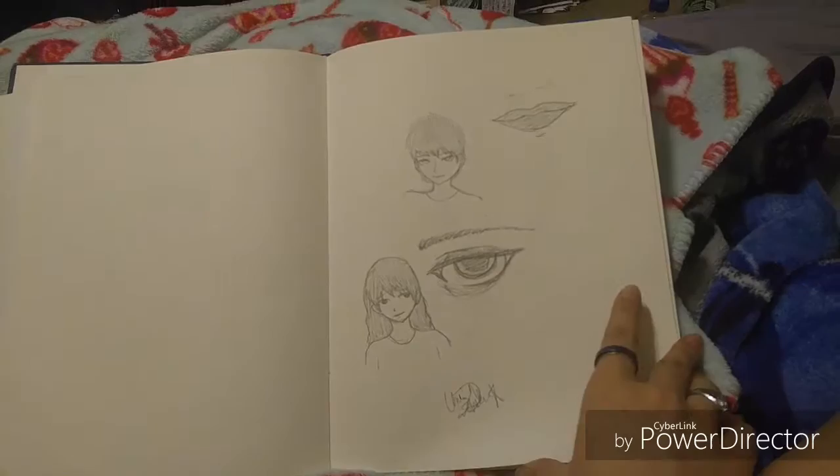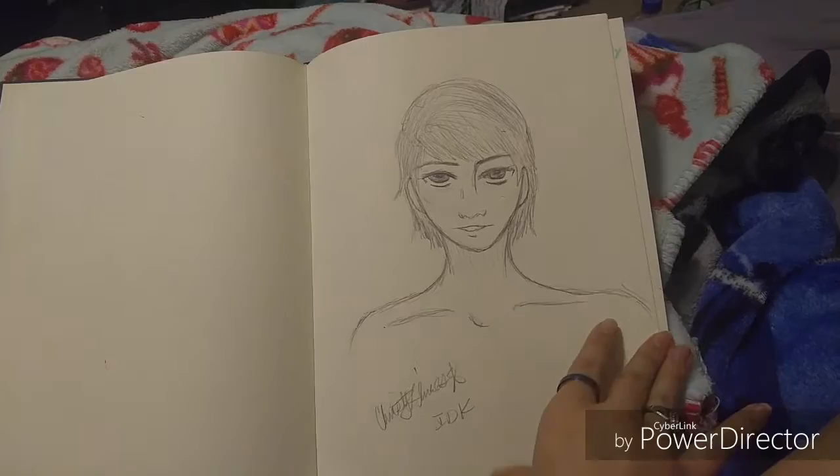I don't know what this is — that's just me sketching for no reason. Same thing with this — I think I was in the dark and just sketching, even though I shouldn't do that because it's bad for your eyes. Don't do that.